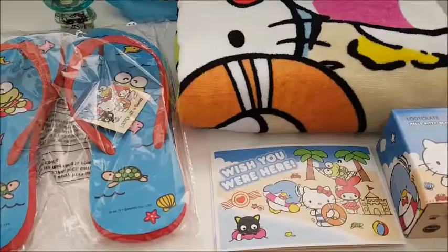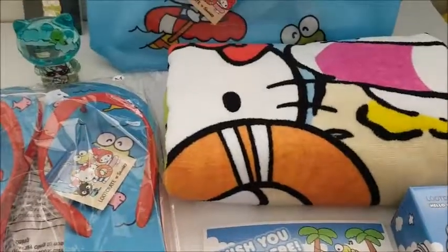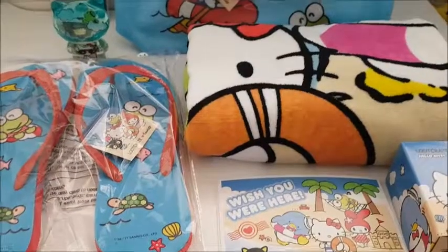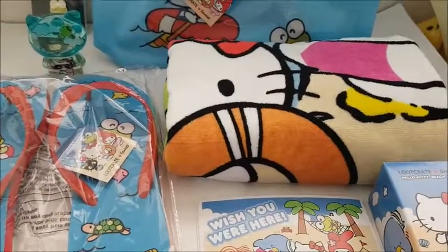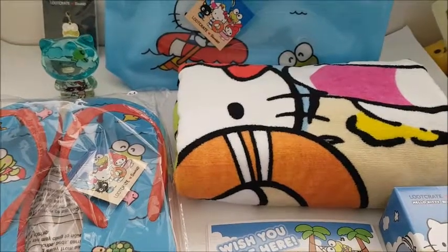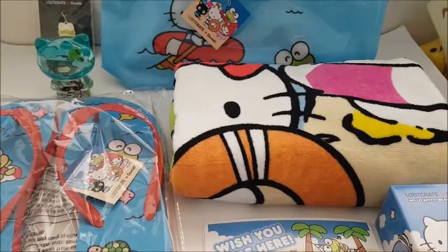So here's a look at everything in the box. I thought the items are really good this month — very useful, especially since it's summer now and everyone's going to the beach. Let me know what your favorite item was. I personally like the beach towel the best. Remember to leave a comment, subscribe, leave a thumbs up, and I'll see you guys next time. Bye!